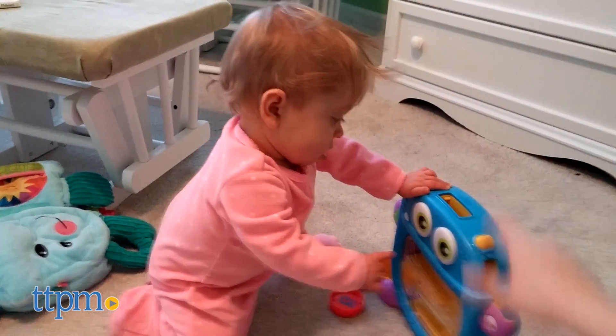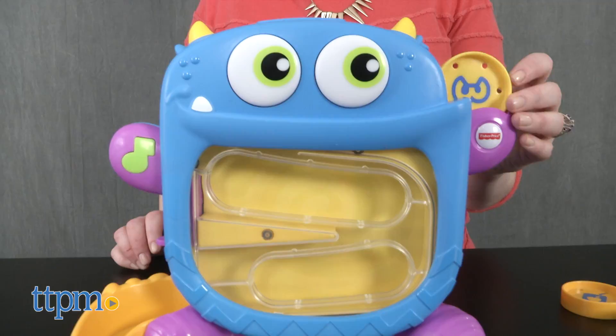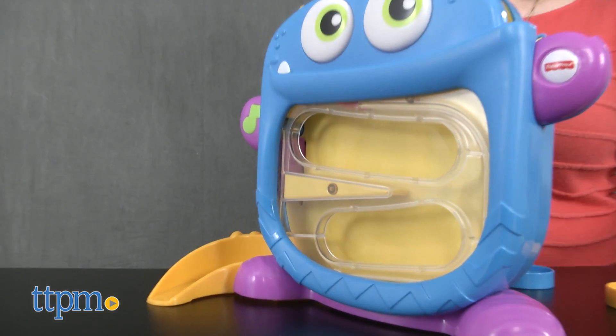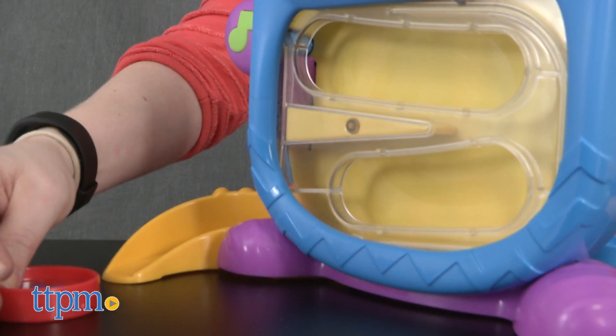There are two drop-in slots — one is on the top of the monster, and the other one is on the monster's left hand. Once the discs have been dropped, babies can watch them roll through the monster's belly and out through the monster's tail.